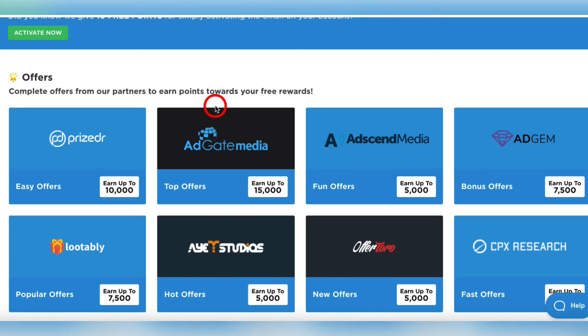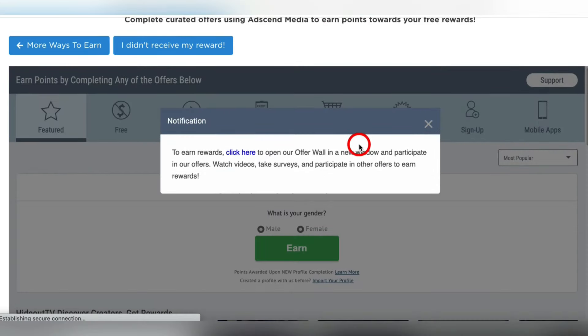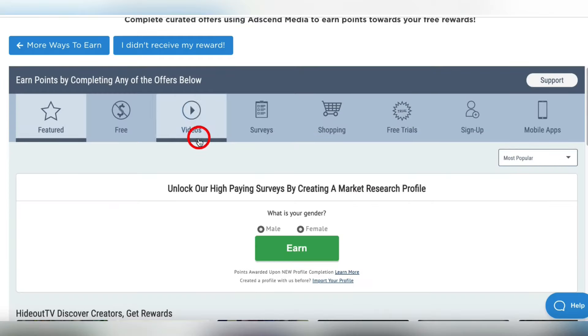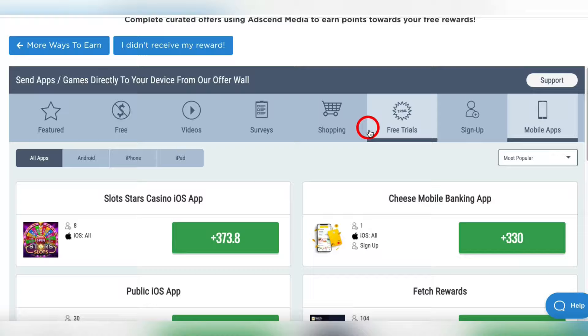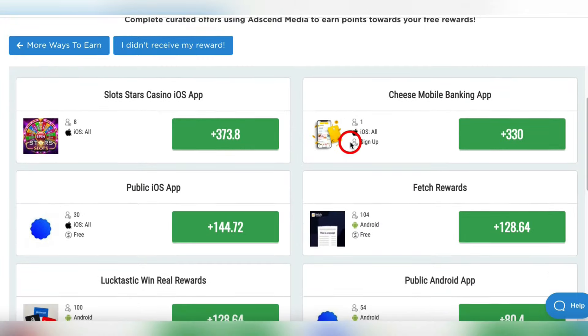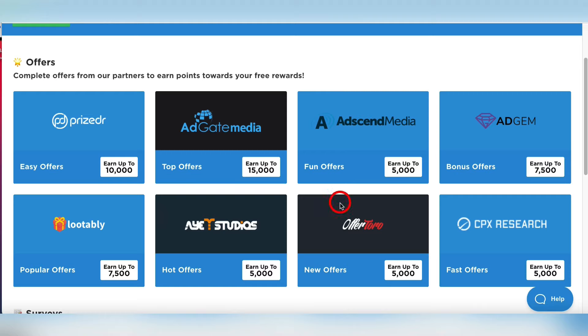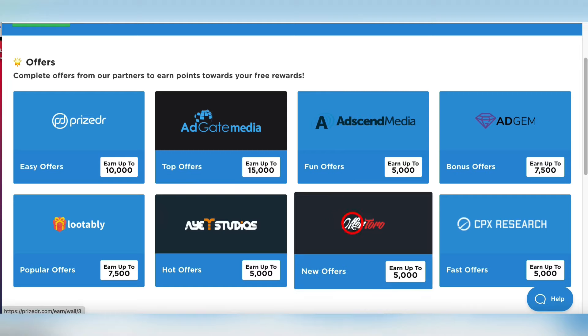Let me take you on a brief tour. You click on one of these offers, clear out the notifications, and on this particular offer board you can watch videos or take surveys — but don't do those, they're boring and don't pay enough. What you want to do is download apps, because just by downloading these apps onto your phone you'll get all these points. That's easy enough.